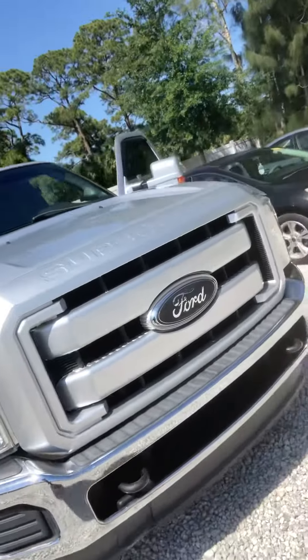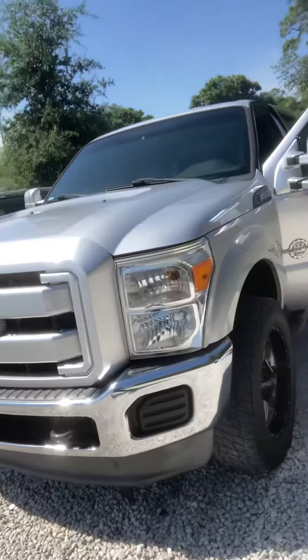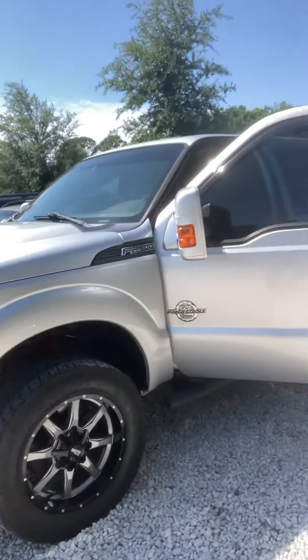It does have the EGR delete on it. Dustin, I'm Andy Scanlon with Subaru Volvo of Melbourne. You can reach me direct at 321-536-6396. I'll be in touch real soon. Look forward to working with you. Have a great day.